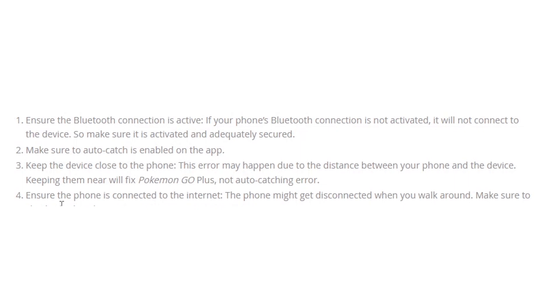Ensure your inventory has enough space and keep the vibration on the device. Make sure the vibration is on in your device, as this will inform you when a Pokémon is nearby, fixing the Pokémon GO Plus auto-catching issue.